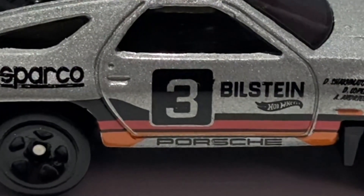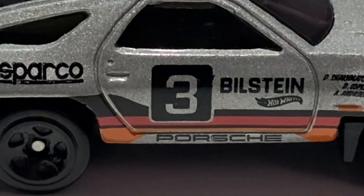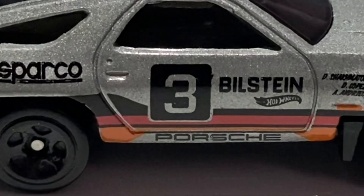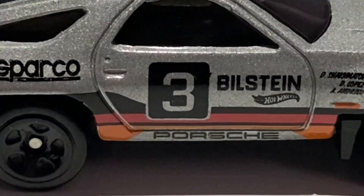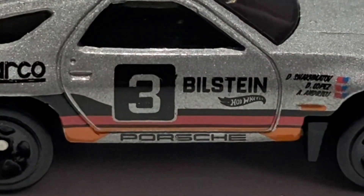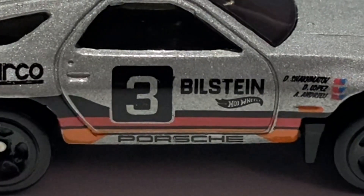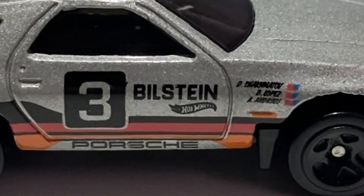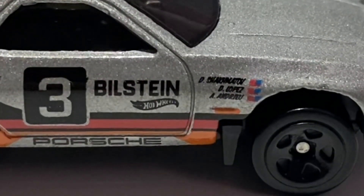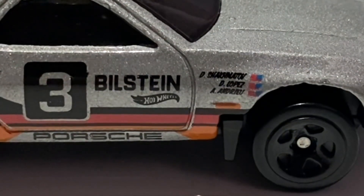We also have the Porsche writing done in black, and the number three — which is actually created by leaving that area untamped, so it appears in silver with a black square around it. We also have the Bilstein sponsor in black; Bilstein manufacture shock absorbers and suspension systems. The Hot Wheels logo also features in black, and there is some very small writing that's quite hard to read — unfortunately that's just how Hot Wheels tampo fine print.